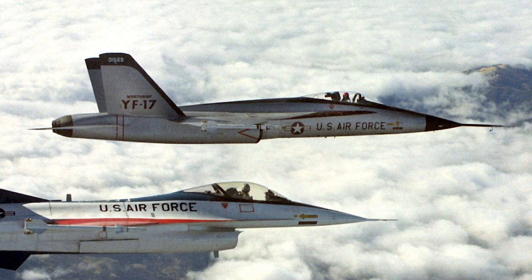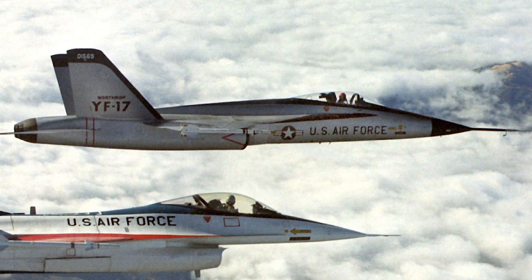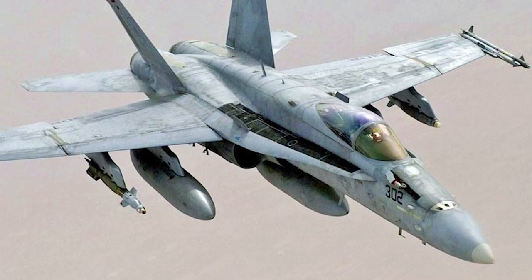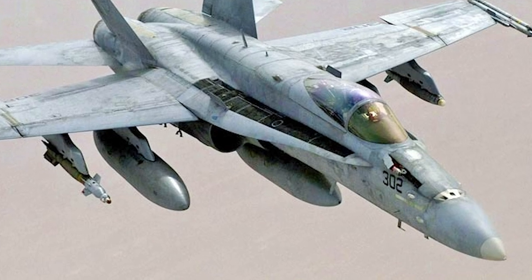However, the U.S. Navy used the design and principles of the YF-17 as the base for their new lightweight strike fighter. The design was developed by McDonnell Douglas into the F-18 Hornet, which was extensively modified from the original design.